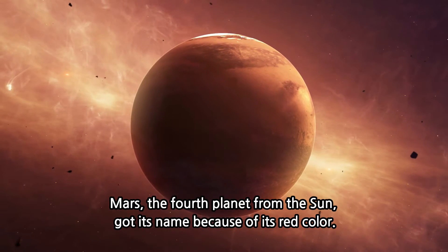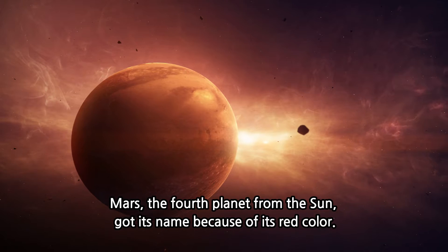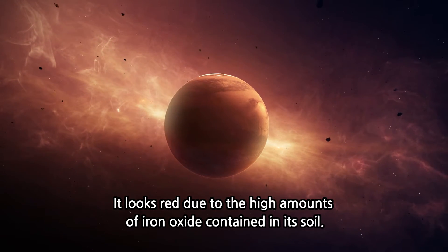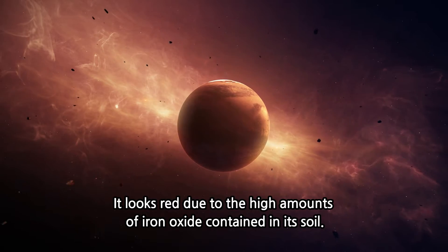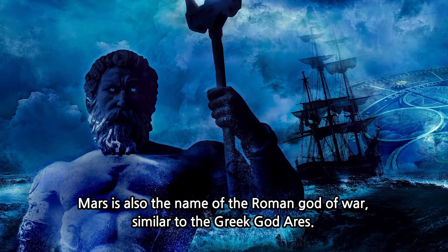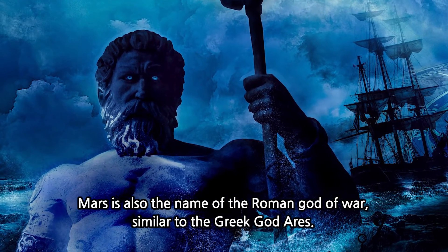Mars, the fourth planet from the Sun, got its name because of its red color. It looks red due to the high amounts of iron oxide contained in its soil. Mars is also the name of the Roman god of War, similar to the Greek god Ares.